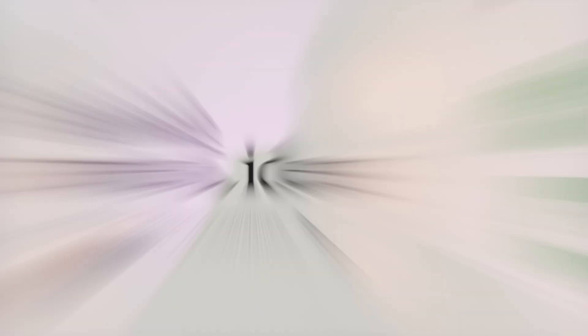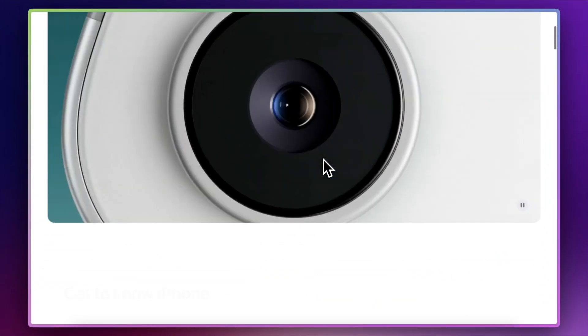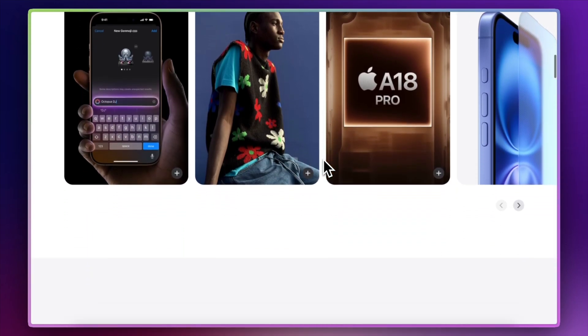Trend number six is basically less is more — ultra minimal aesthetics and big, bold typography. In 2025 we're going to see a lot of designs with a very stripped-down interface, very big bold typography, and lots of white space, particularly on mobile devices. Medium uses bold typography in a really nice way — the pages are reduced of all clutter; on the homepage it's literally just the call to action, a big hero space with just a button. Ultra minimalistic. Another great example of bold typography is the Apple website, especially on the product pages — they're all clear, all minimal, with nice big bold images and clear text.